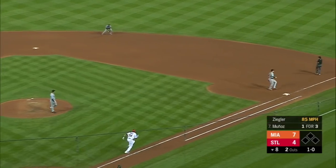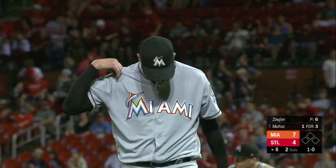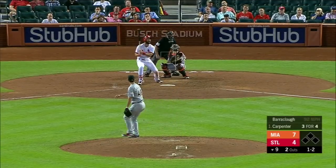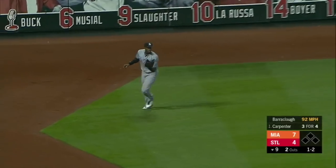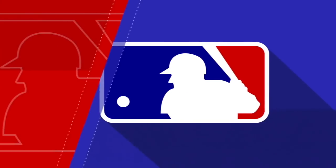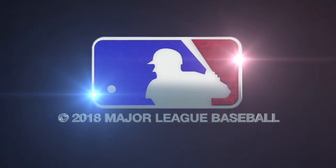Easy inning for Ziegler — that'll work. Castro to first, a seven-pitch inning. Carpenter liner to left, Maben is there. And that will do it. The Marlins get four shutout innings in relief from the bullpen and win it 7-4. That'll do it from St. Louis. Now let's send it to our studios in Los Angeles — Kevin Burkhardt, Alex Rodriguez, and Dontrell Willis. Take it away, guys.